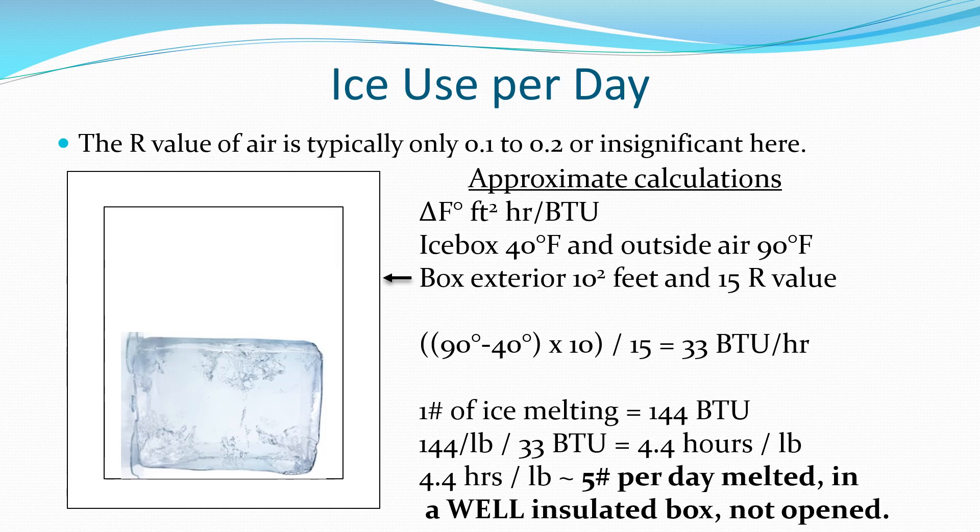Approximate calculations indicate that for an R-value of 15, five pounds of ice might last about one day.